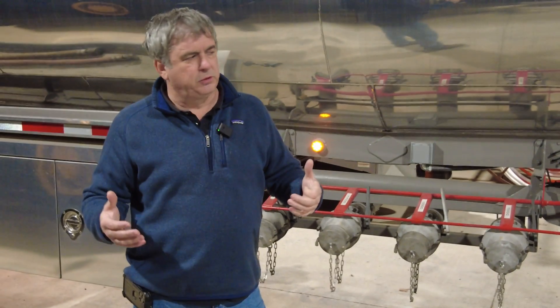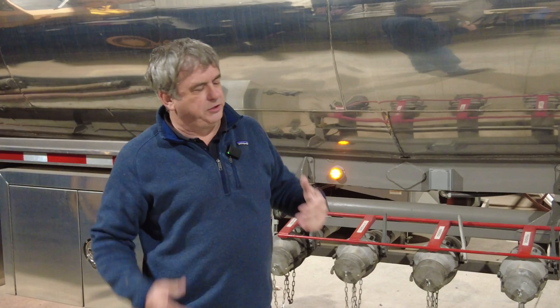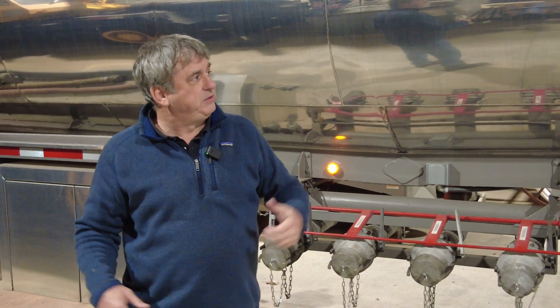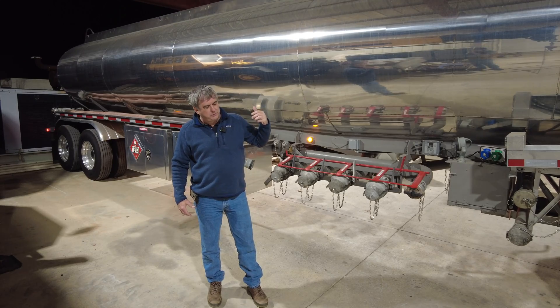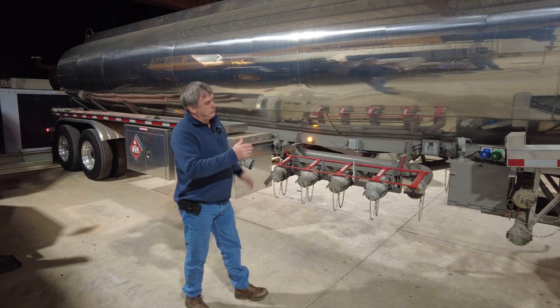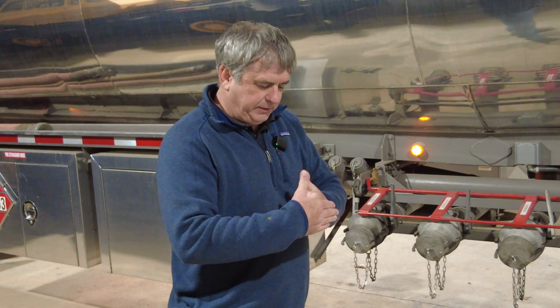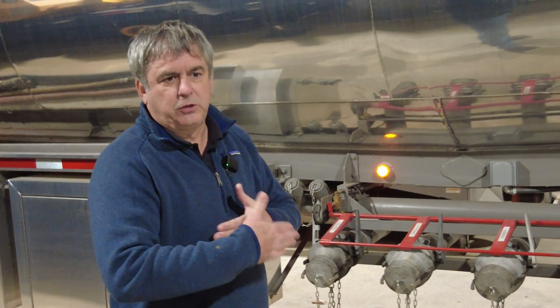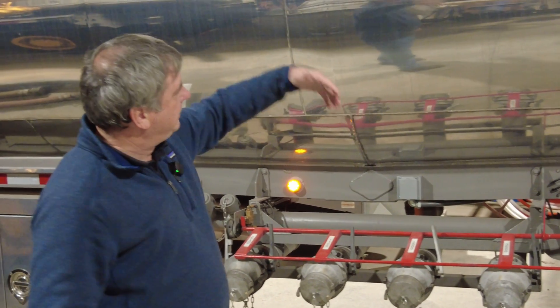In tanker trailers you can have smooth bore tankers — where the whole tank is one big compartment — baffled compartments, or individual compartments. This trailer has individual compartments with double bulkheads, meaning the compartments that separate the front and next compartment are separate with an air gap, so there's no chance of cross-contamination. We don't have to worry about the diesel in one compartment mixing with the gas in the next.